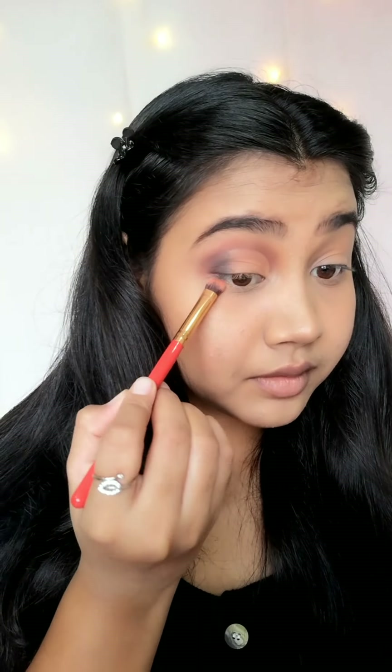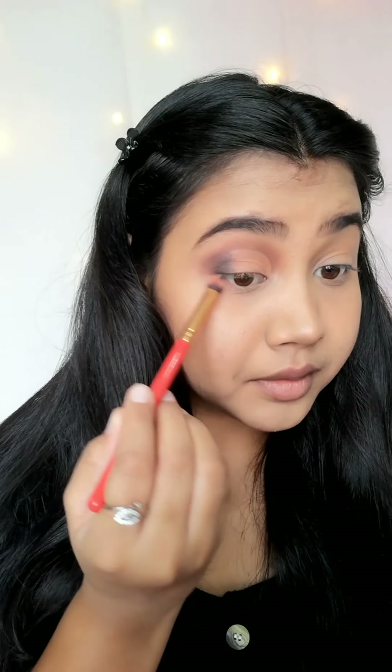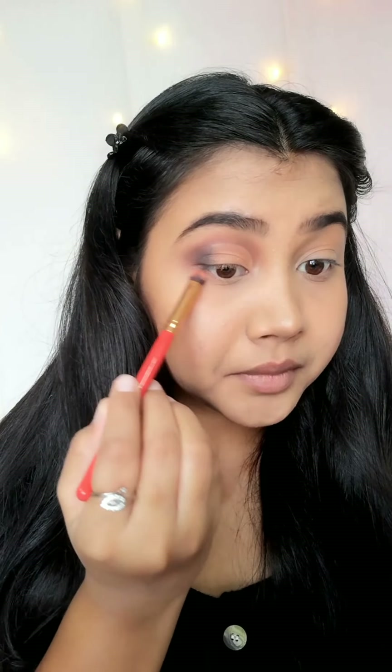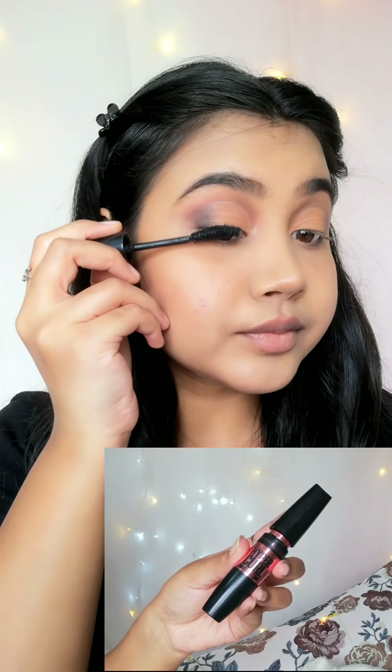Now I will apply the pink shade on my lower lash line and add a little shadow. I am using my all-time favorite Maybelline Hypercurl mascara — I use this in almost all my videos, so you can tell how much I like it.